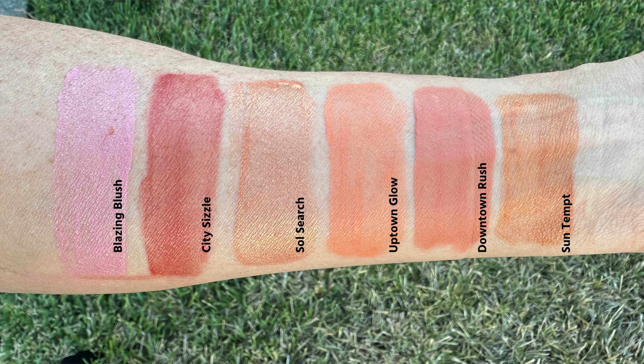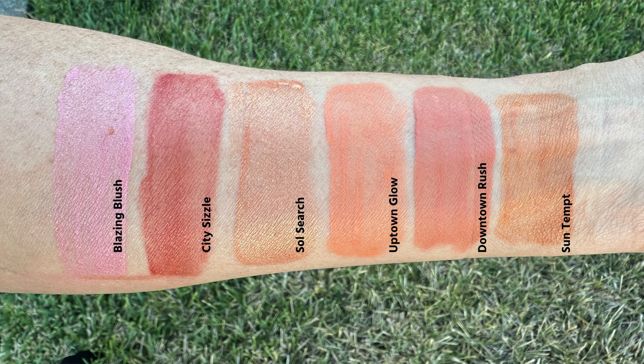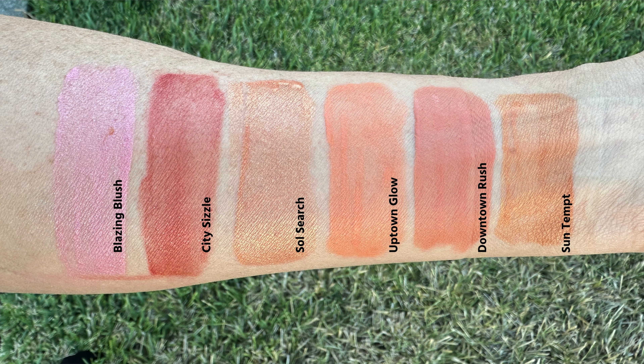I'm going to try two shades on at a time in pairs. First pair: Blazing Blush and Soul Search — the two most sheer shades, which could work as blush toppers or pinky highlighters. Second pair: Uptown Glow and Sun Tempt — both have peach undertones. Third pair: City Sizzle and Downtown Rush — the two I felt had the most pigment of the six. Let's get started.